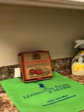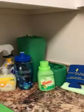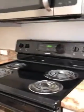Then we have a kitchen here. Oh, and look — our little welcome gifts. Oh, welcome gifts. I love it.